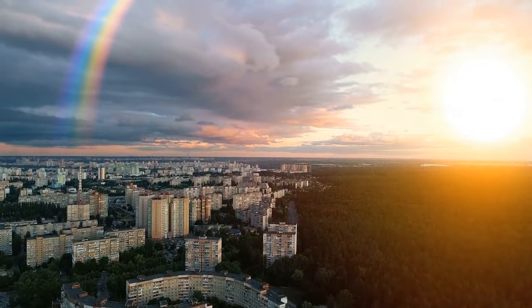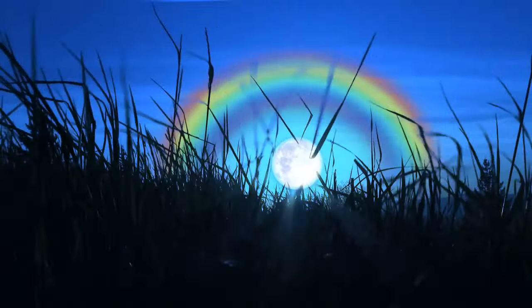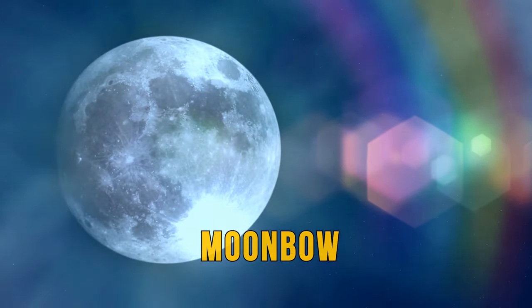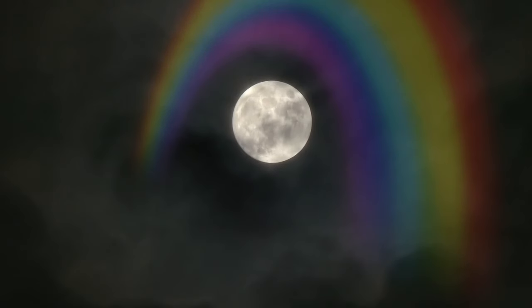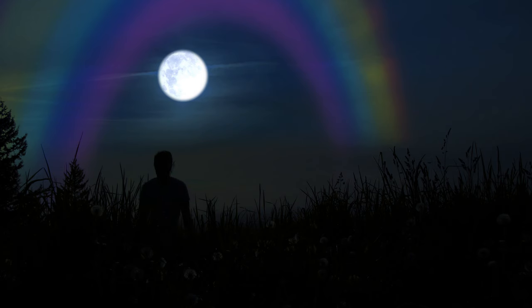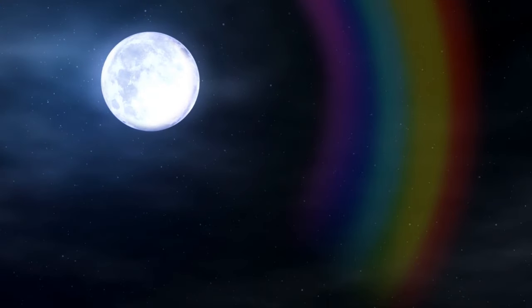We've all seen the colorful rainbow arches that the sun produces. It's much rarer to see a rainbow lit up by the moon — this is called a moonbow. It's bright and colorful, occurring when moonlight reflects off water droplets in the sky. Moonbows are incredibly rare and can only occur in specific conditions: the moon must be very low, the sky has to be dark, and rain must fall directly opposite the moon.